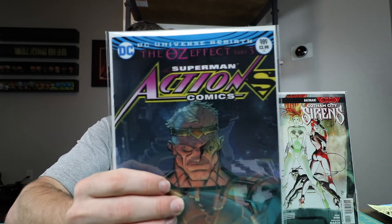Forgive me if I show a couple of these books — I got books for this week and last week, and I put them in a new short box and might have got some old books mixed in. But this is the Oz Effect Part 3, Action Comics 989, a little lenticular book.